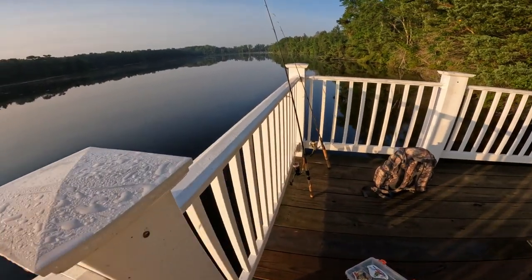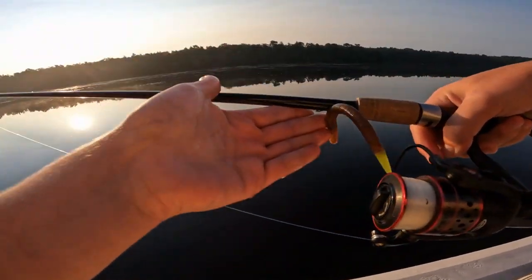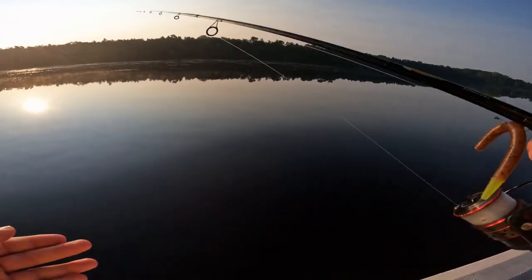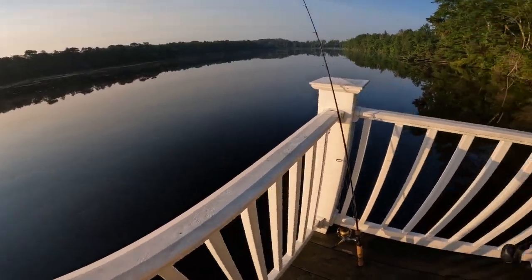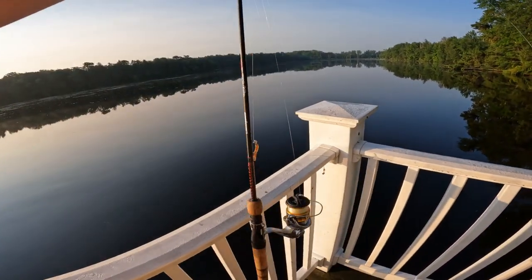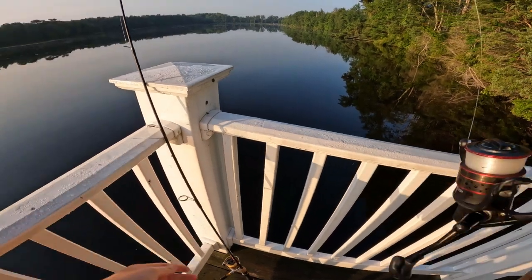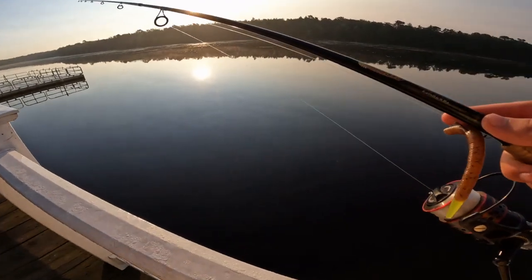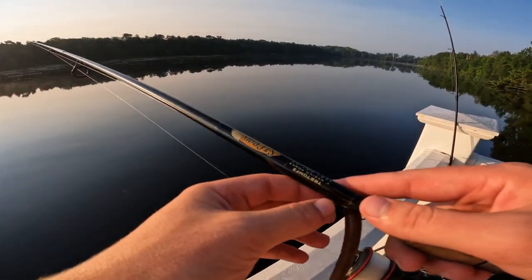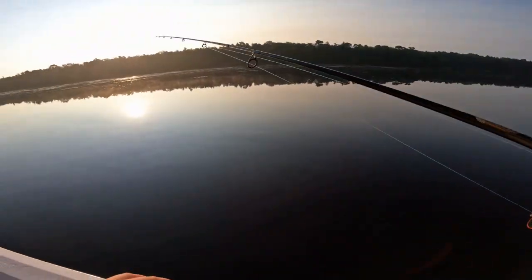We're going to be casting around some soft plastics this morning. I got my six-foot-six St. Croix Triumph medium action and I got a wacky rig Senko on there right now. We might switch that up to a little spinnerbait or something later on. We also have my ultralight here — this is the Ugly Stik Elite with the Shimano Sedona 2500 reel on there and four-pound monofilament — and we're going to cast that around and see if there's any sunfish species around.